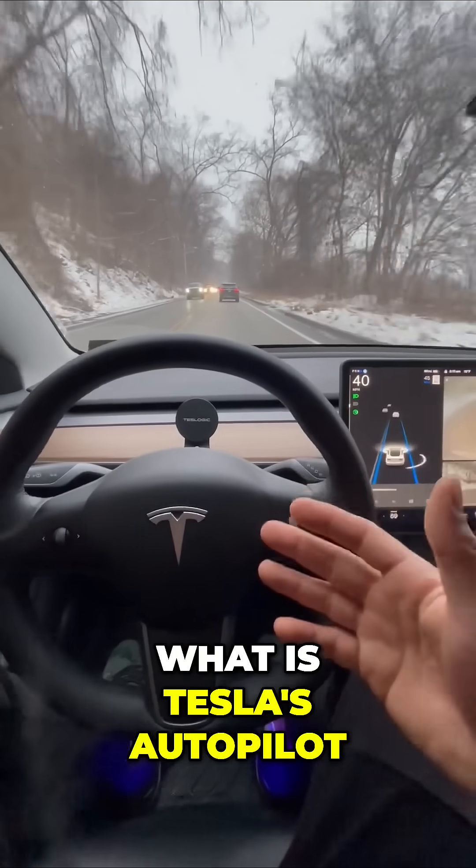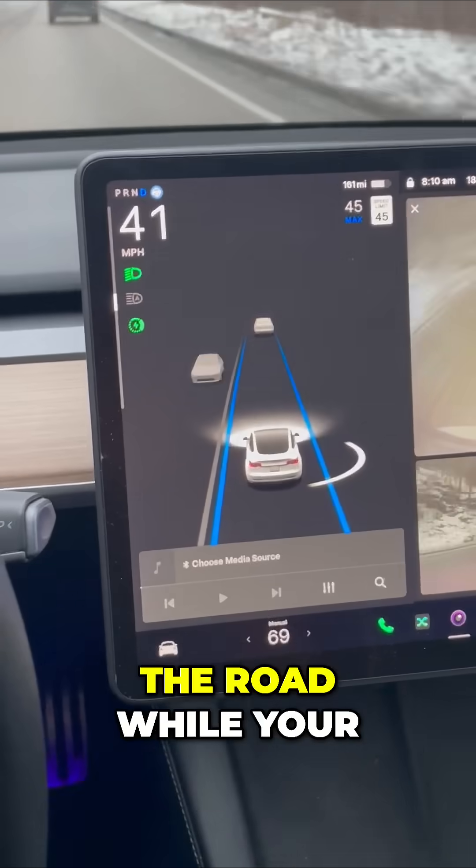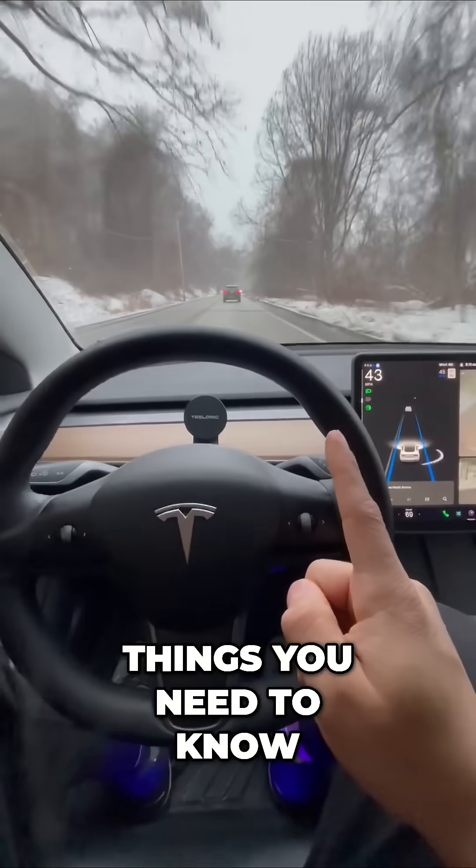What is Tesla's Autopilot? It's a system that requires you to monitor the road while your Tesla drives for you. But there are some important things you need to know.